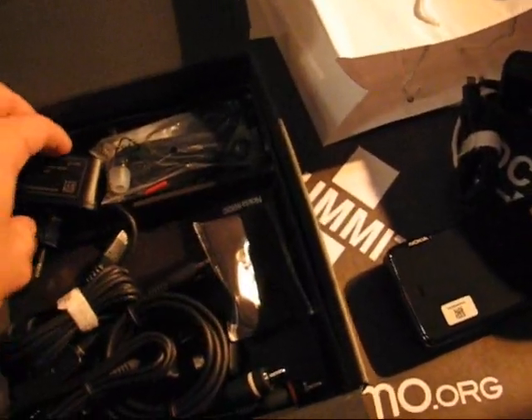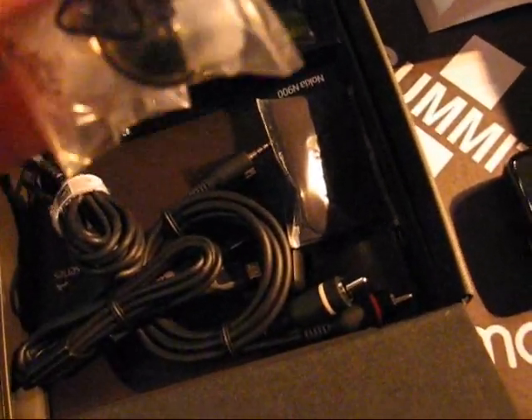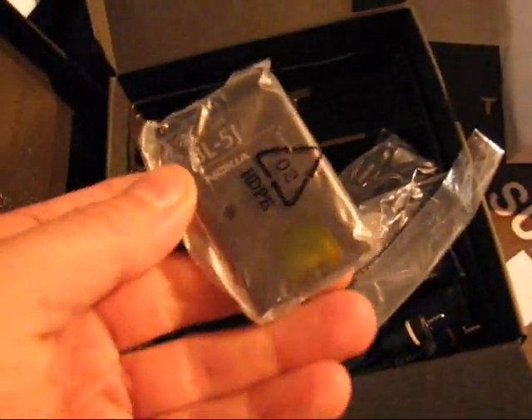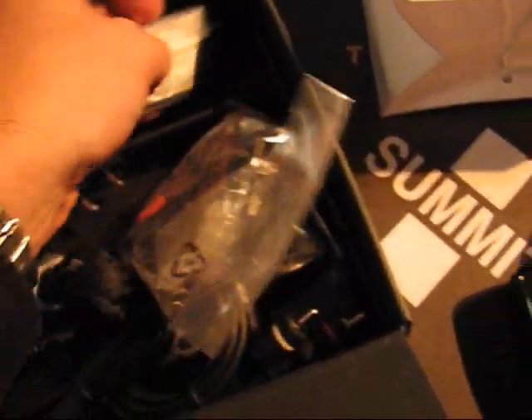Also in the box — and again, this is pre-production, so what you see might not be what you get in your country version. Earbuds, headset. What's the capacity of the battery? I'm struggling to get the battery out, but it looks like the 1500 milliamp-hour battery from the N810 — a 5 watt-hour battery.